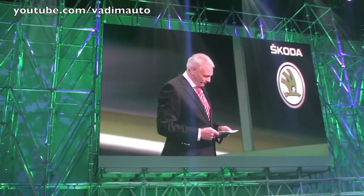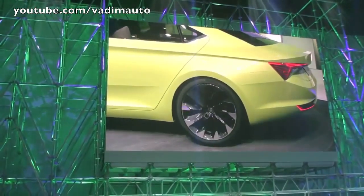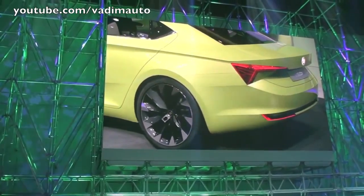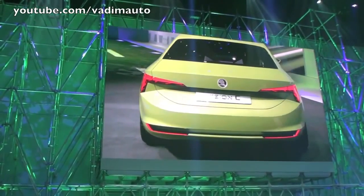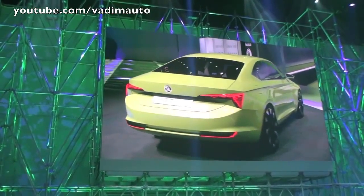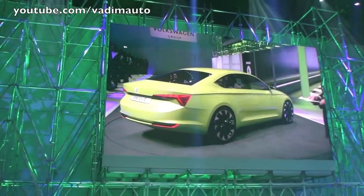It's a design language that you will soon be seeing in all our Skoda models. And with this concept car we are unveiling for the first time a coupe — and as is typical of Skoda, it's a four-door with a big rear lid.